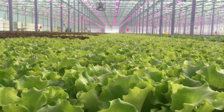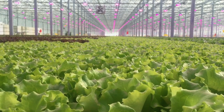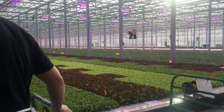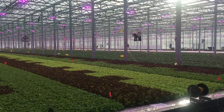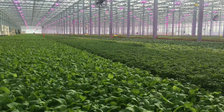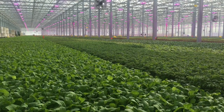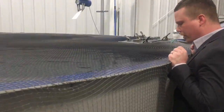Science runs this facility, and people are the most important part of this process. Whether it's harvesting the product every day and keeping the plants moving through the greenhouse, we have a lot of very intelligent team members on staff who make sure that the water quality is perfect, the fish husbandry is where it needs to be, and the plant health is perfect.